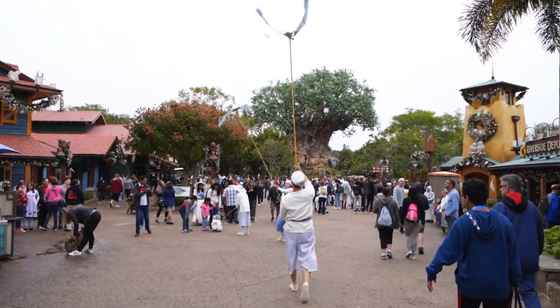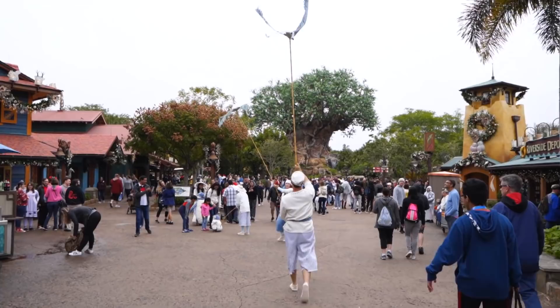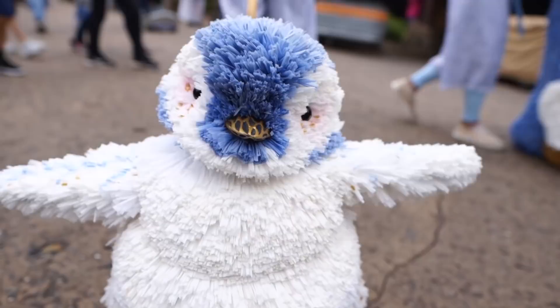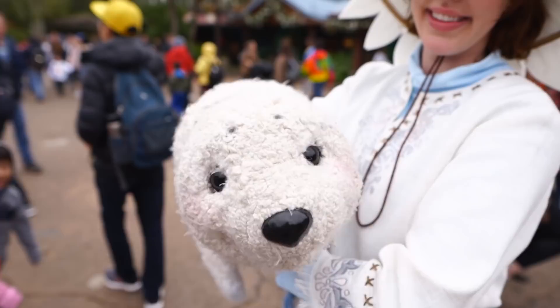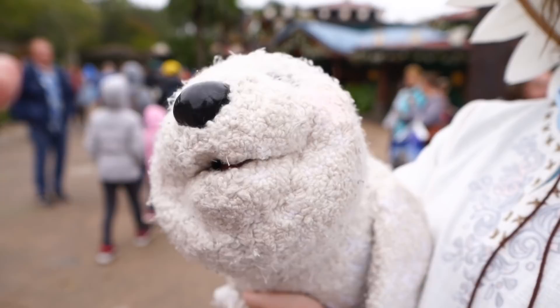Just walking in and they have the Merry Menagerie puppets out and about — everybody loves them, they are adorable. Hello, you're adorable, can I give you a little pat on the head?